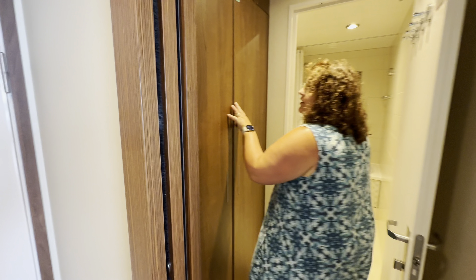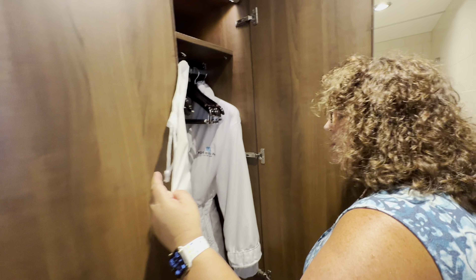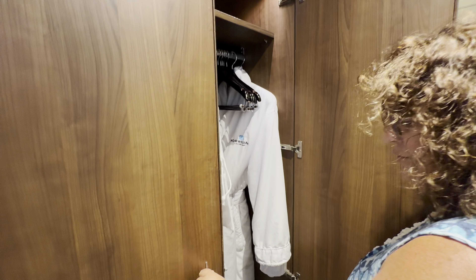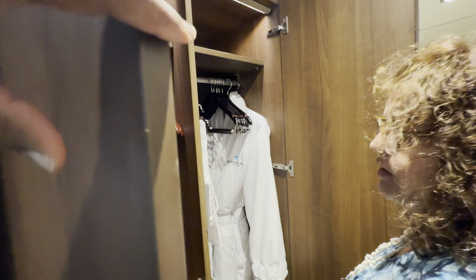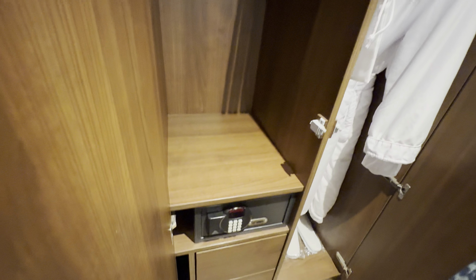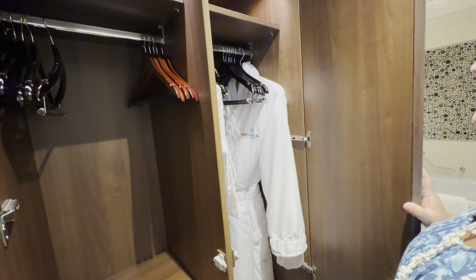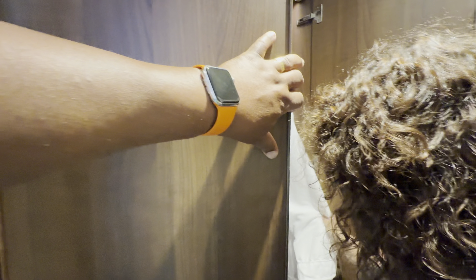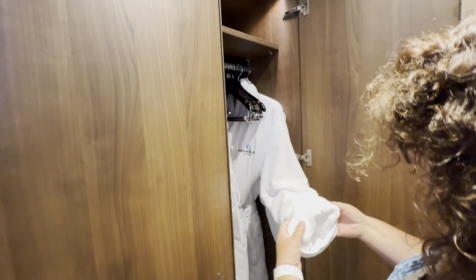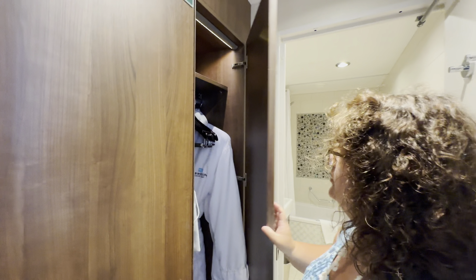Closets right here. There's a robe, slippers. There's a laundry bag in there — you have to push it to get it open. There's a safe, awesome, and an umbrella. Those are the drawers. The robes are different, they're not terry cloth on the outside — they're terry cloth on the inside. Yeah, they're nice. I like my robes.